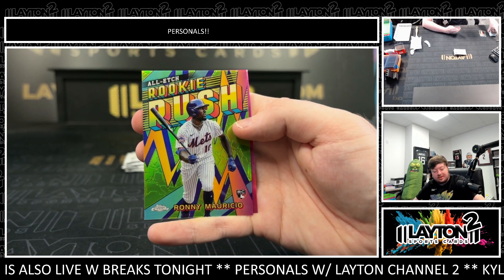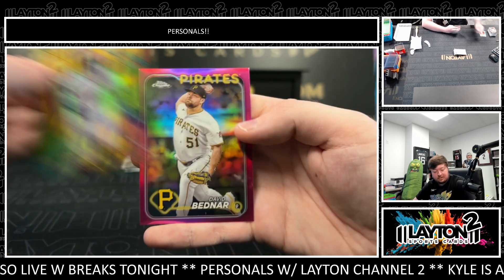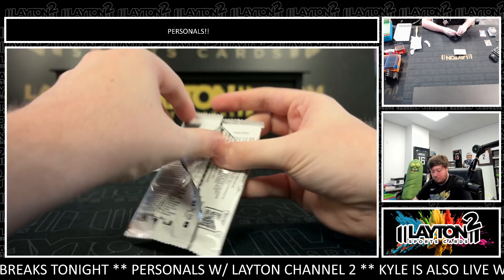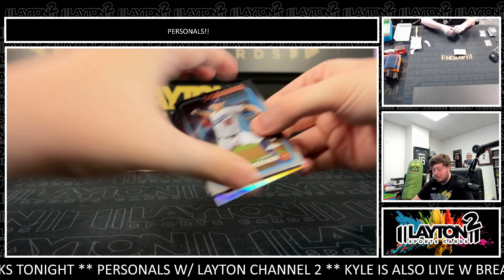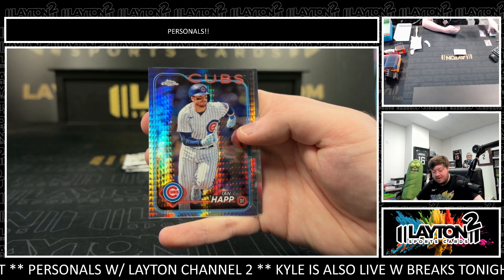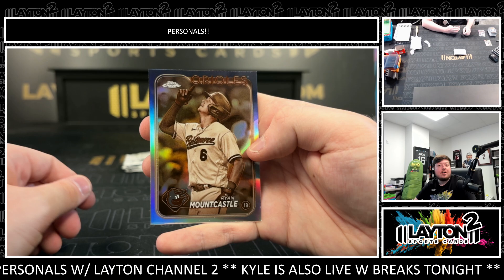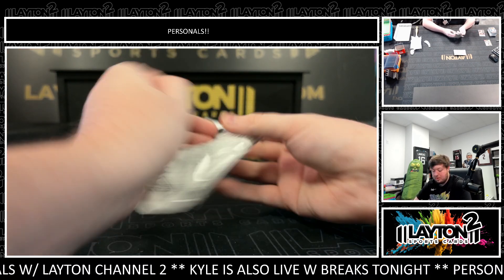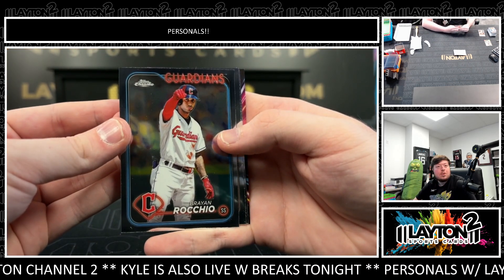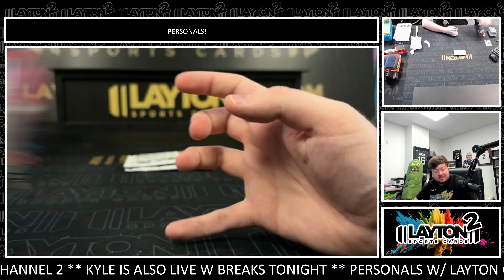All Edge Rookie Rush — Ryan Mauricio on the rookie short print, nice. Bednar pink. Prism of Ian Hap, sepia of Ryan Mountcastle. Justin Steel.